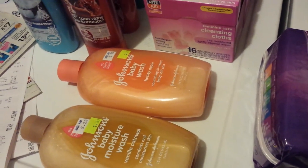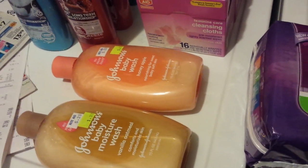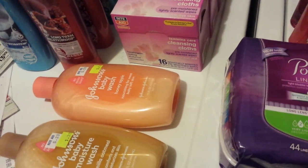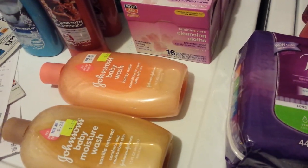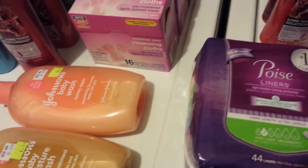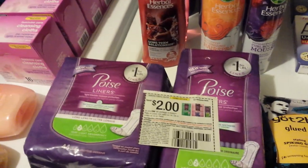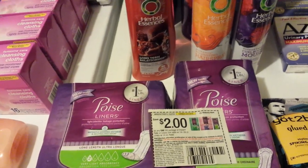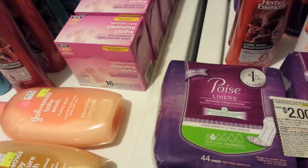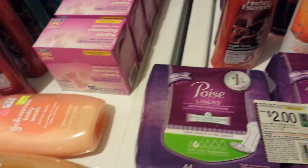These Johnson baby products I found on clearance. I had $0.75 off coupons from a Kroger Pharmacy book a while back, so I made a really good deal on these. My favorite store is getting remodeled in two months, so I'm going to find all kinds of good clearance stuff. I think they're cleaning out the back rooms, which is probably where these came from.